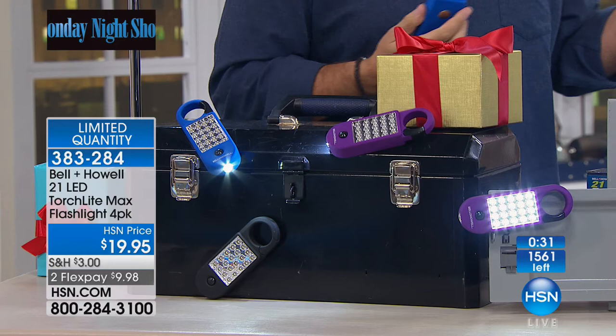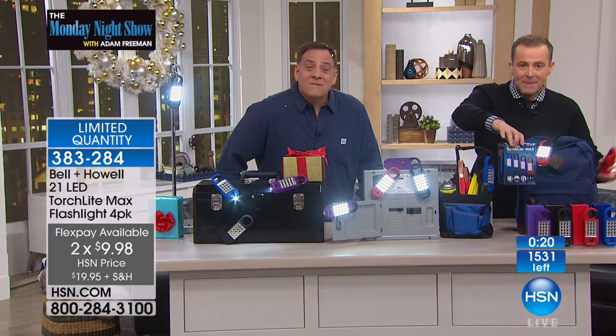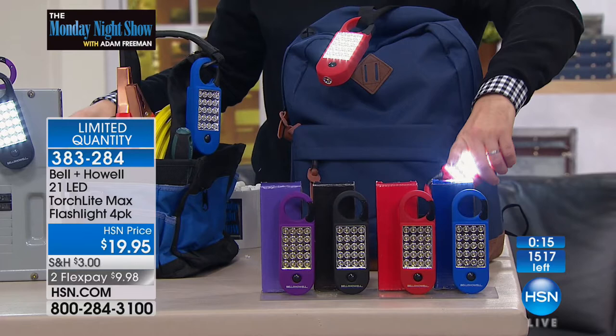When it arrives at your house, you're going to see one box. But that one box will unveil — it's like a Russian doll effect — four mini boxes. In those boxes it's color-coded, so you know which is which. You can map out which one is for your nephew, your sister, Uncle Doug, the teacher at school.